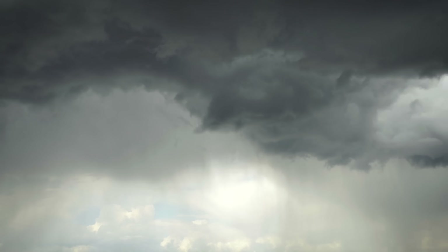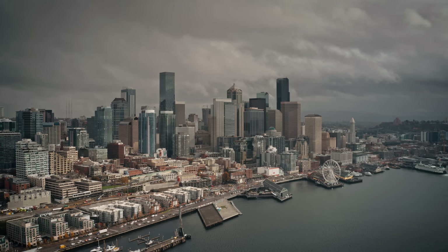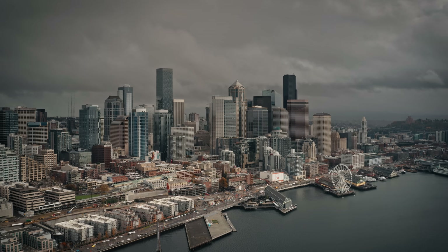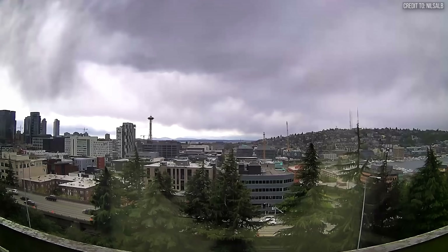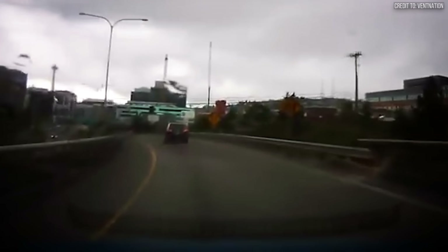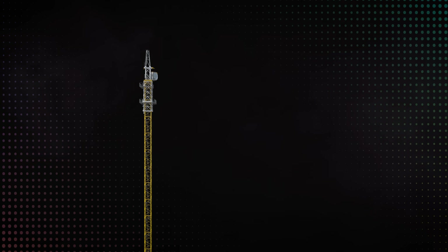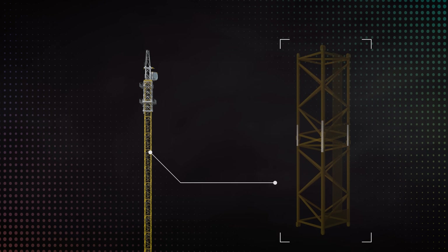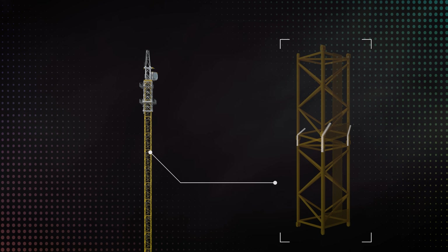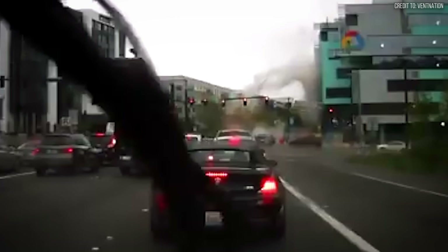Then the weather turned faster than expected. At 3:30 PM, a squall line moved in, hitting the site with a wind gust measured at 48 miles per hour. For a fully secured crane, this would have been a non-event. But for the critically weakened structure, it was a death blow. The lateral force of the wind slammed into the sail of the jib, overwhelming the few remaining connection points. With a sound described as a series of gunshots, the steel pins failed. The entire upper assembly tore free, plummeting 300 feet to the street below.